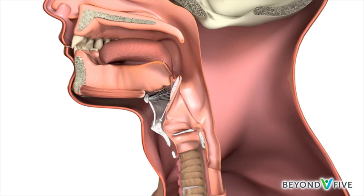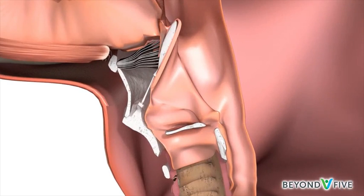The larynx is made of cartilage. Its main parts are the upper part, called the supraglottis, the middle part, called the glottis, and the lower part, called the subglottis.